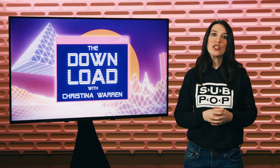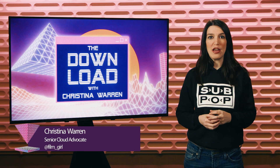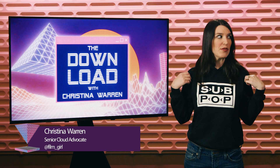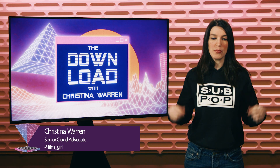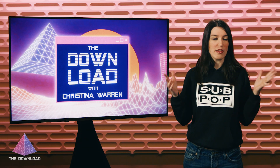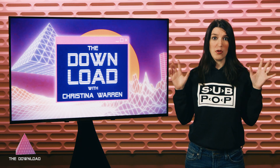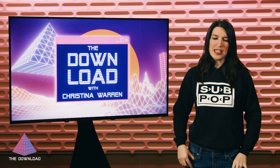Welcome back to another episode of The Download. I'm your host, Christina Warren, Senior Cloud Advocate at Microsoft. For my hoodie this week, I am repping Seattle with my Sub Pop shirt. I didn't live here in the 1990s, but did I ever appreciate the music? Good record label, good music, good stuff. Okay, enough of all of that. Let's do this thing.